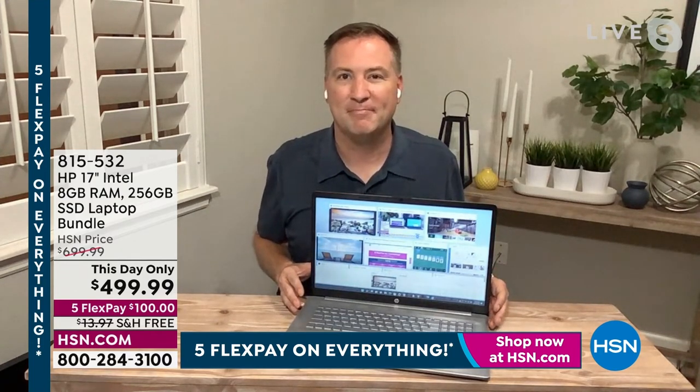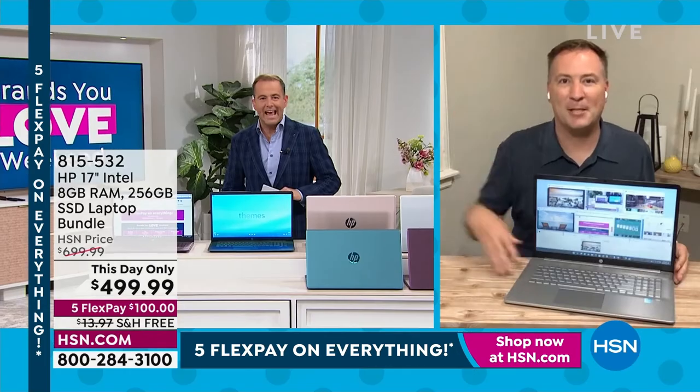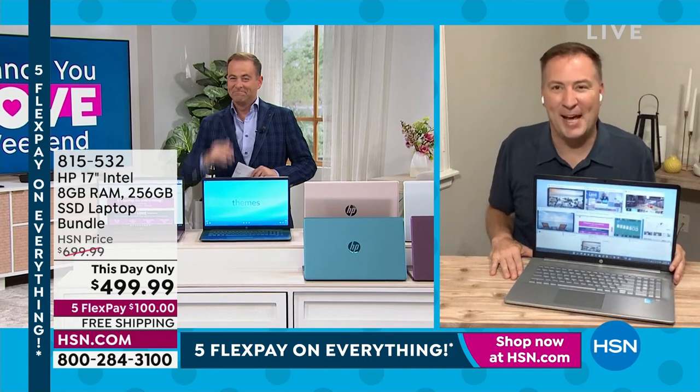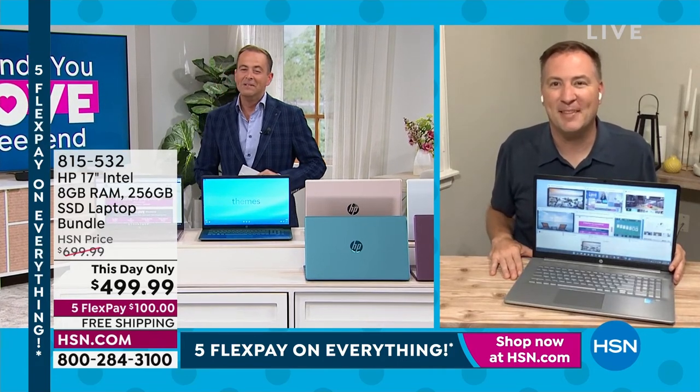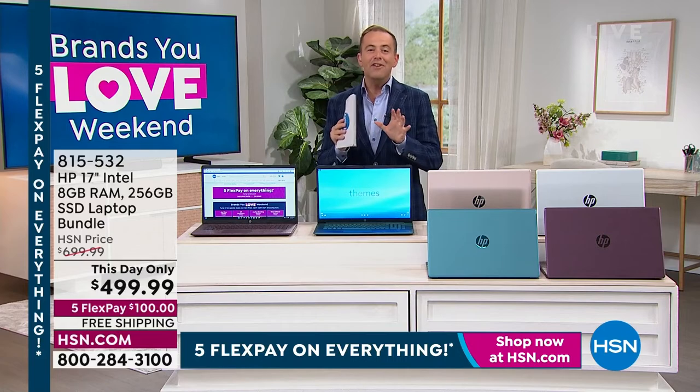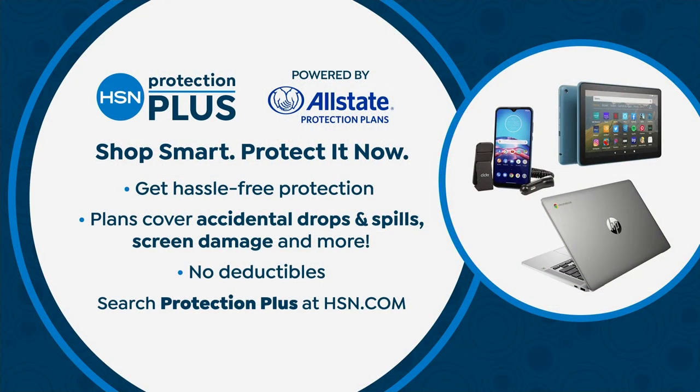Joe, we love having you — thank you so much, my friend. Thank you for being here today talking about this all day long. We'll see you soon. Whenever you buy any electronics, don't forget to ask about HSN Protection Plus — it's all about hassle-free protection with no deductibles.